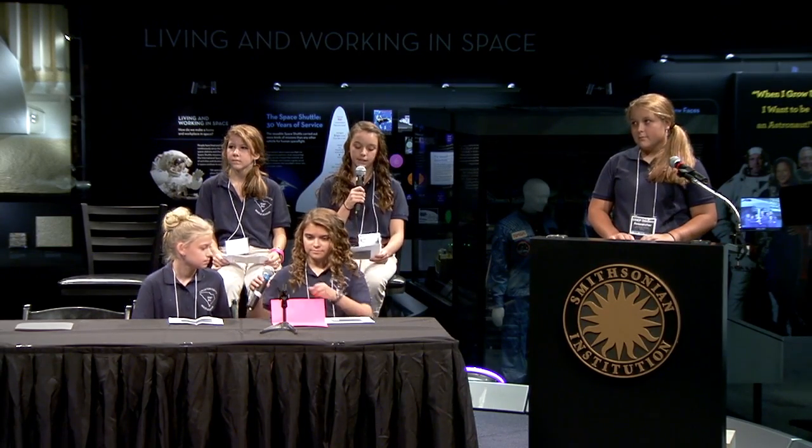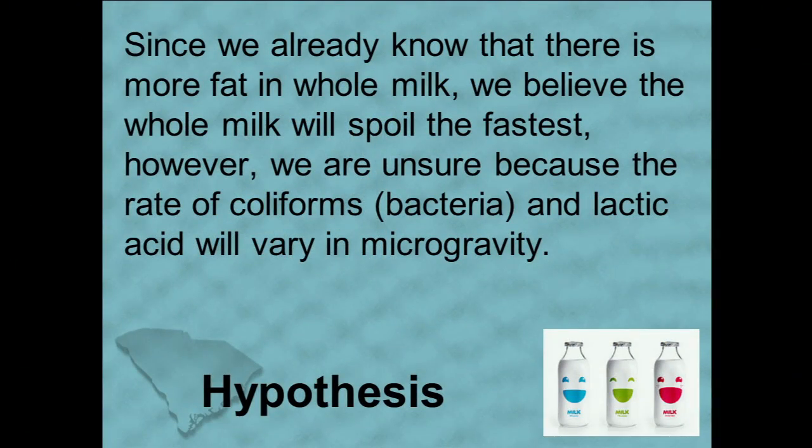Our hypothesis is: since we already know that there is more fat in whole milk, we believe the whole milk will spoil the fastest. However, we are unsure because the rate of coliform bacteria and lactic acid will vary in microgravity.